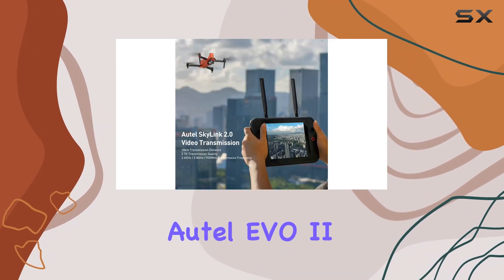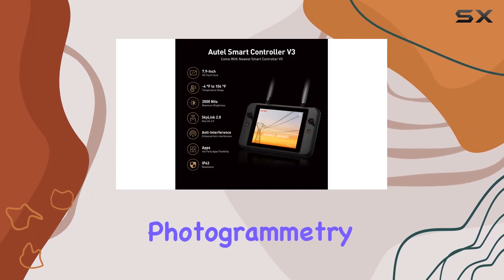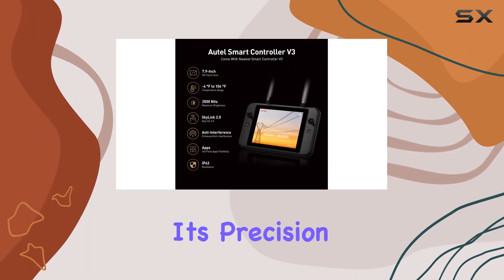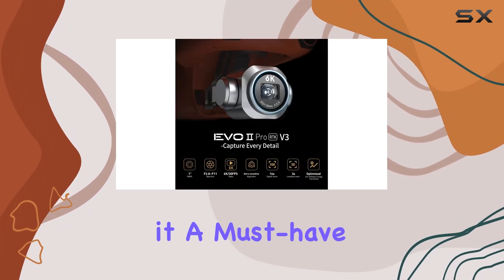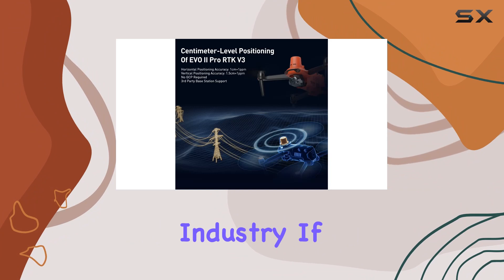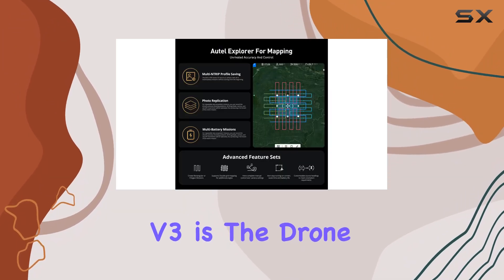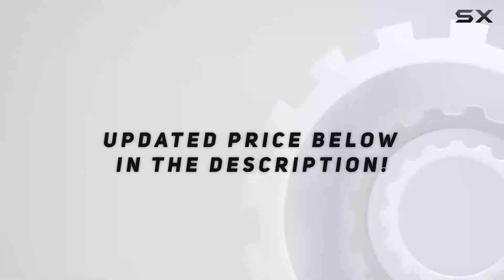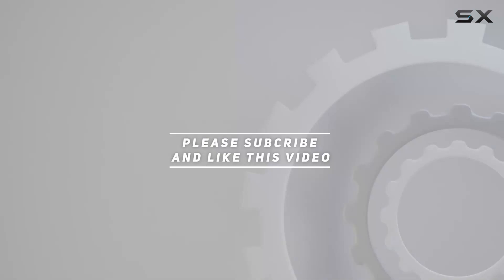In summary, the Autel EVO2 Pro RTK V3 is a powerhouse for mapping, photogrammetry, and urban planning. Its precision, intelligence, and advanced features make it a must-have for professionals in the drone industry. If you're serious about taking your mapping tasks to the next level, the V3 is the drone for you. Check out the video description for updated pricing, and thank you for watching.